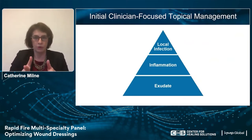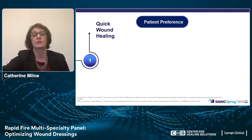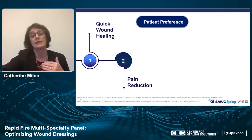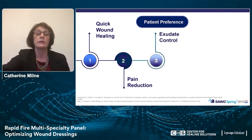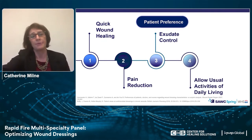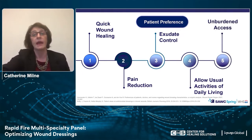When we approach a patient, we're thinking: let's deal with the exudate, the inflammation, and local infection. But when you look at the literature, what do patients want? They want something that's going to heal their wound quickly, deal with the pain — help reduce pain without medications that affect them systemically like opioids — and they want exudate control. They don't want to ruin their socks or clothes. They want to socialize and they don't like the odor. They want something that allows their usual activities of daily living, including showering. They want access to these dressings and they don't want it to be a hassle.